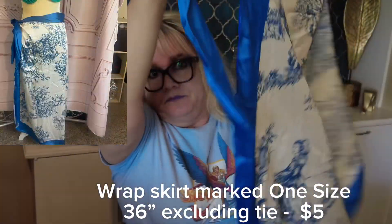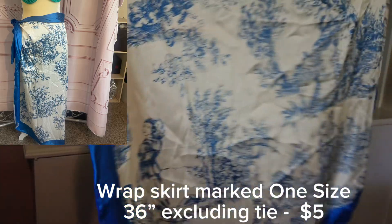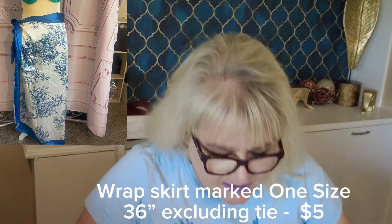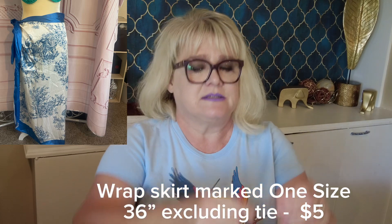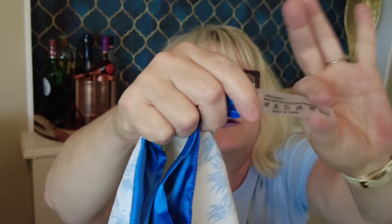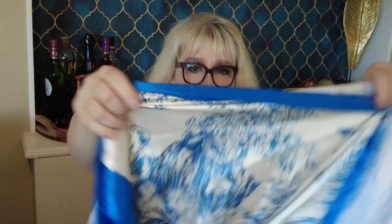This is an apron with kind of a French provincial look. No brand name on it, but the tag makes it look newer. It's a durable material — adorable, really really nice. Another unique thing without a great brand name, but it's really pretty.